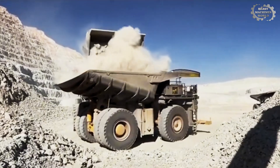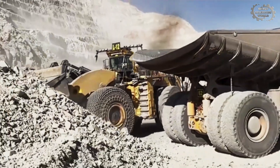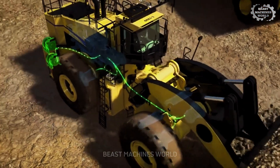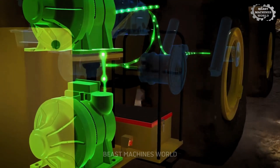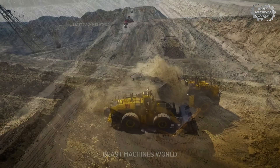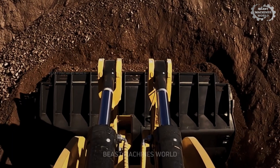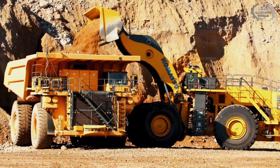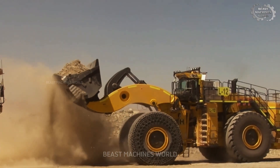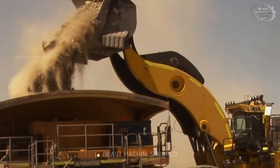These giant loaders play a crucial role in modern mining operations. With their immense lifting capacity and advanced technology, they can move large amounts of material quickly, increasing overall productivity and reducing operational downtime. By integrating hybrid drive systems, these machines also contribute to environmental sustainability, offering fuel savings and reducing emissions. In an industry where efficiency is key, these massive loaders are vital to the success of the mining sector. From their enormous size to their incredible power, these wheel loaders are marvels of modern engineering — moving mountains, lifting tons of material, and operating in some of the toughest environments on Earth. The efficiency, durability, and innovation behind each one make them the driving force behind successful mining operations.